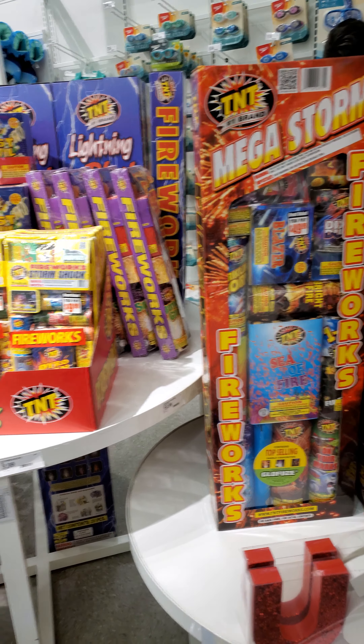If they had something — look at this big guy. Mega Storm. Would you buy that? No. You'd pay $49, you'd pay $50.